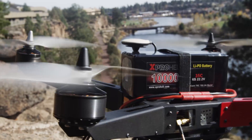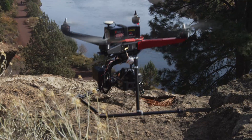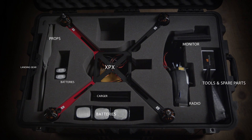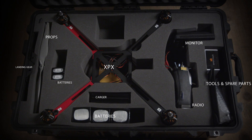Not only does the XPX lift your larger cameras, it does it with ease and speed. We've also created a ProPak — everything you need to fly in a custom cut Pelican case, keeping your gear safe and organized.